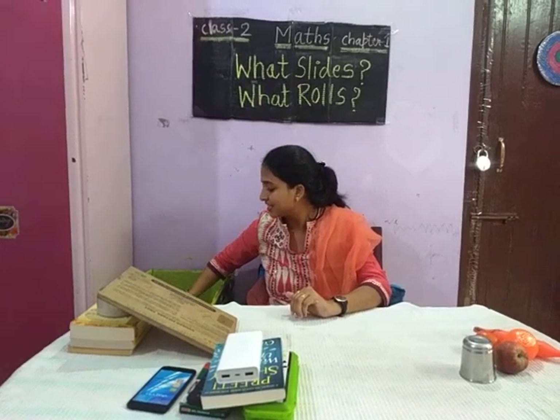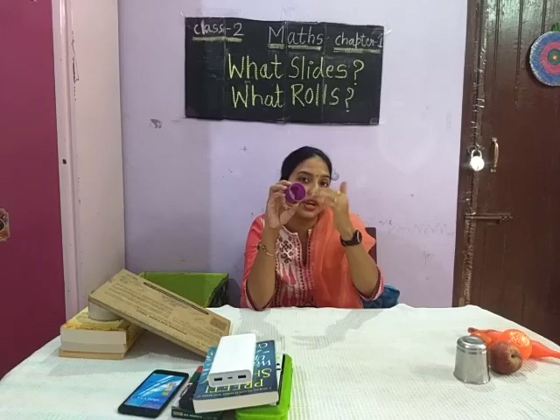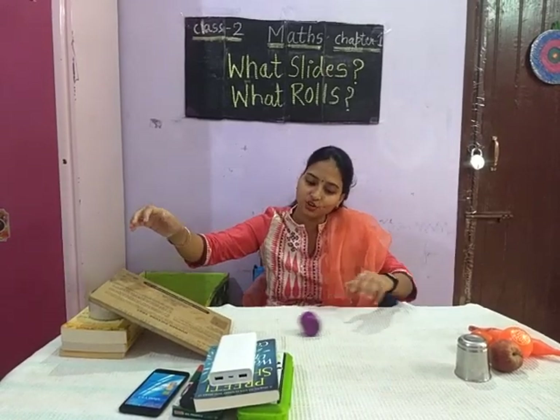The next thing is this lid. This lid is also round in shape, so it will also roll.